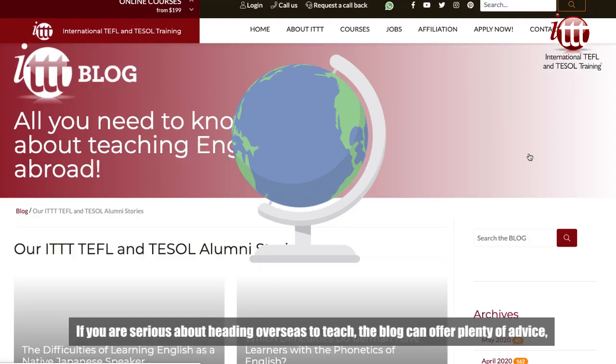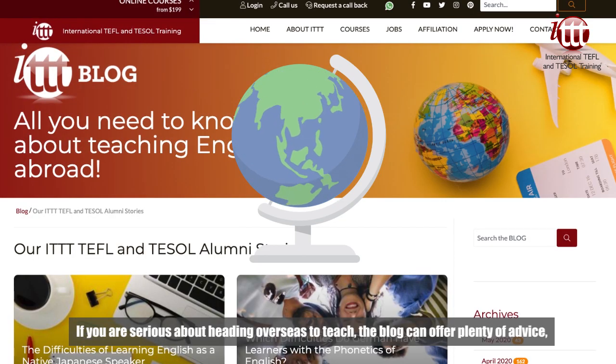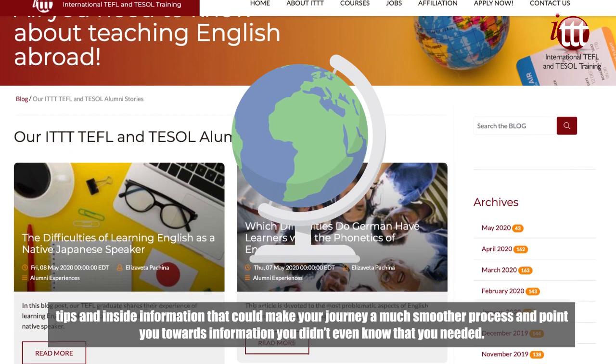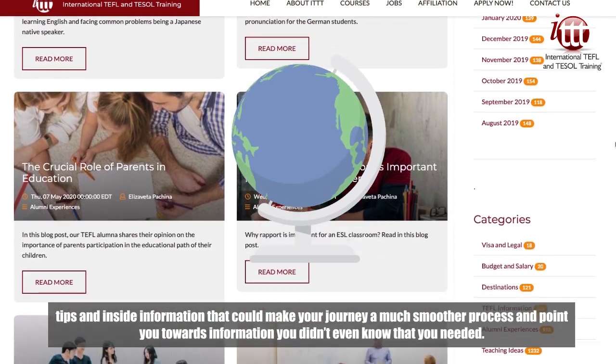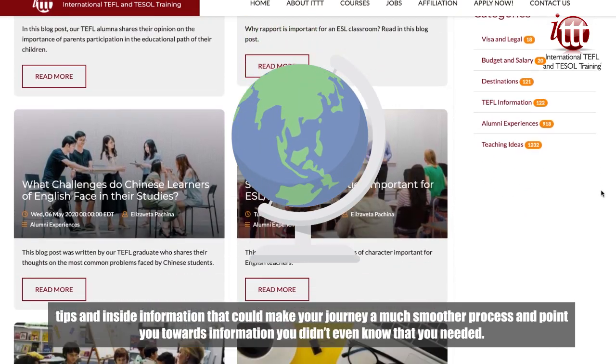If you are serious about heading overseas to teach, the blog can offer plenty of advice, tips and insight that could make your journey a much smoother process and point you towards information you didn't even know that you needed.